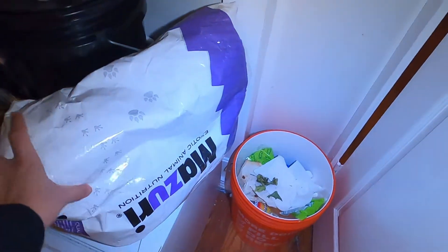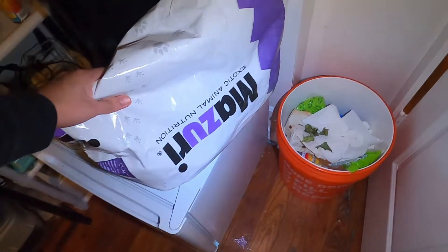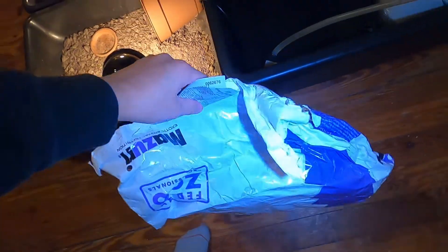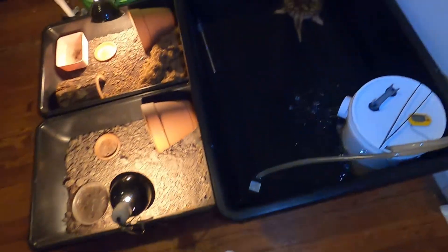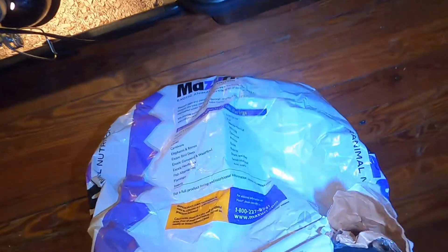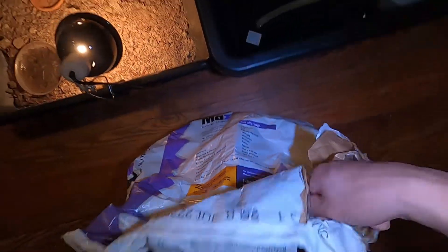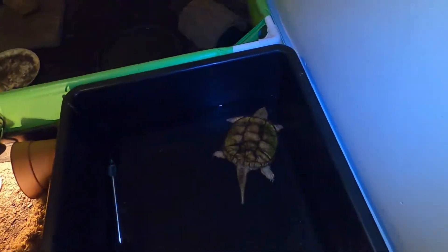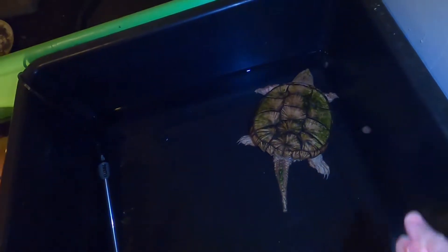So what we are going to be feeding her — we have some Mazuri Crocodile pellets, and she loves these. The guy I got her from gave me this food for her and she has been eating it nonstop. I also feed her tilapia and shrimp, but she really likes this stuff. Just going to grab some of these — you can see they're pretty small. I'm going to go and just toss them in front of her.